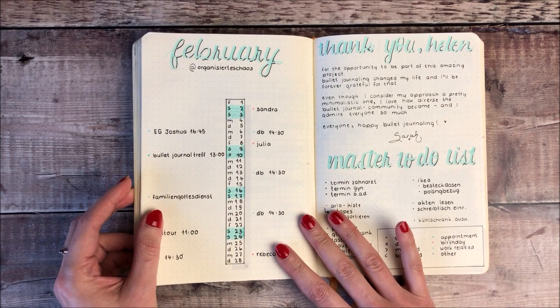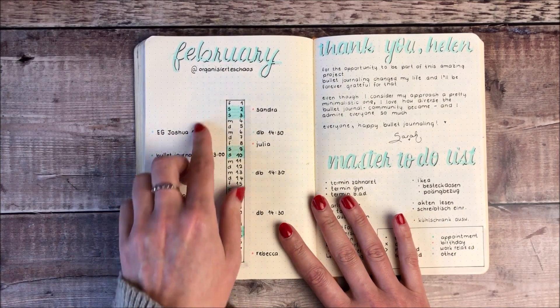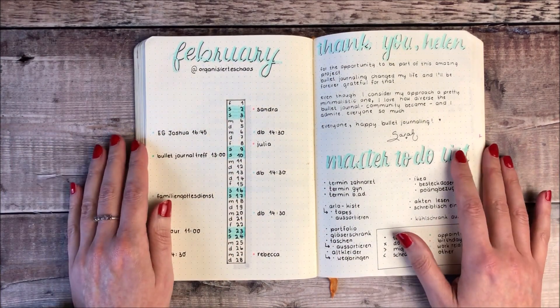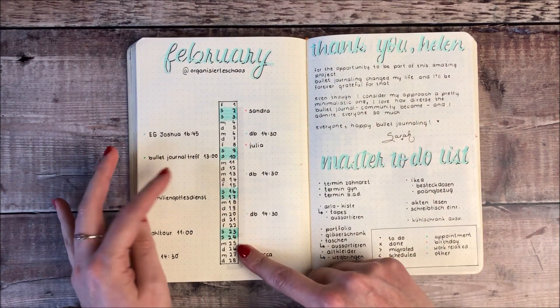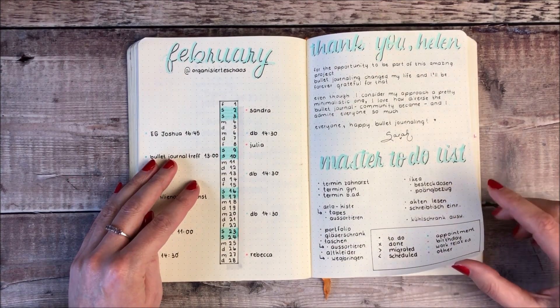It then went on to Organize the Chaos by Sarah in Germany and she's done a monthly calendar here showing how she does hers along with her master to-do list.